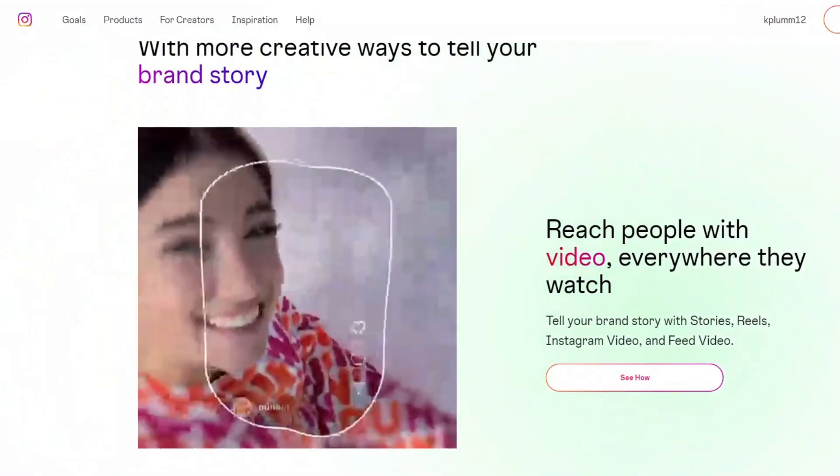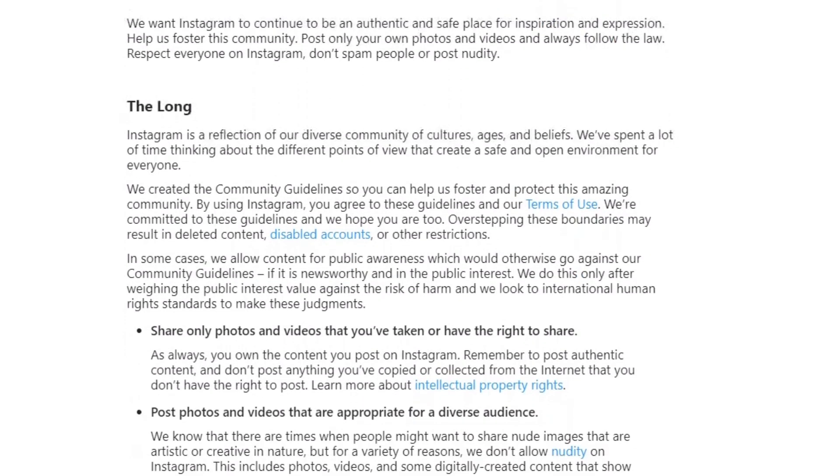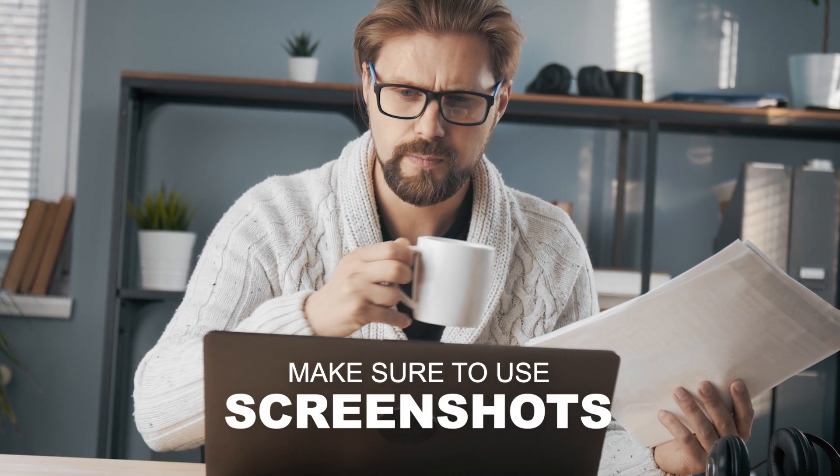Your next option to find OnlyFans models is to run Instagram or Google ads. This will be one of the more expensive routes, but at least you'll be getting in front of the models. It might be a good option if your DMs aren't getting through. Be careful of what you post on Instagram, though, because OnlyFans is against advertising guidelines — be subtle with what you say. Using screenshots of results is easily recognizable by OnlyFans creators.